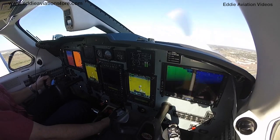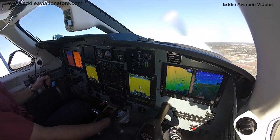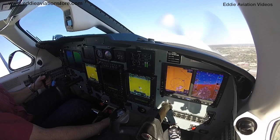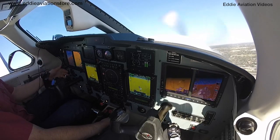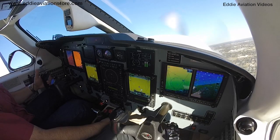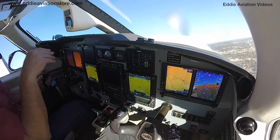Abajo está haciendo aire para ser tan temprano en la mañana. Muy bien, Capitán. Vamos a salir al norte como 15 millas. Vamos a mantener 5500 pies. Correcto.